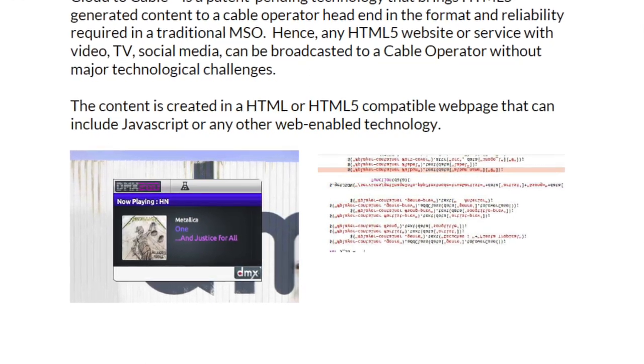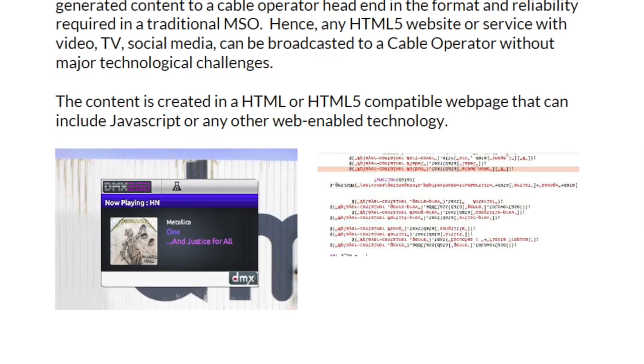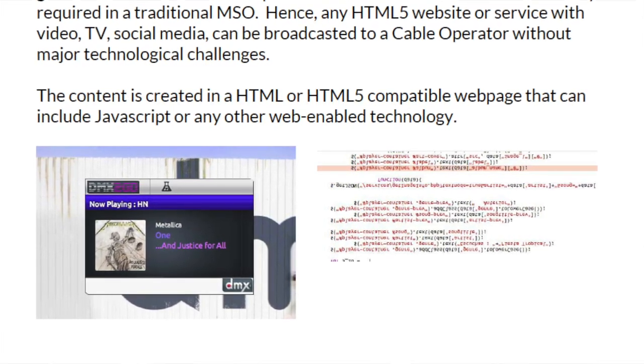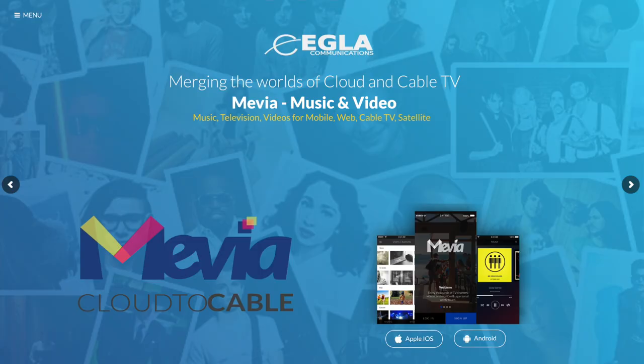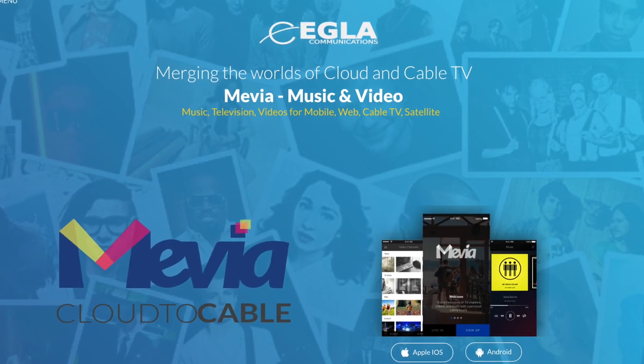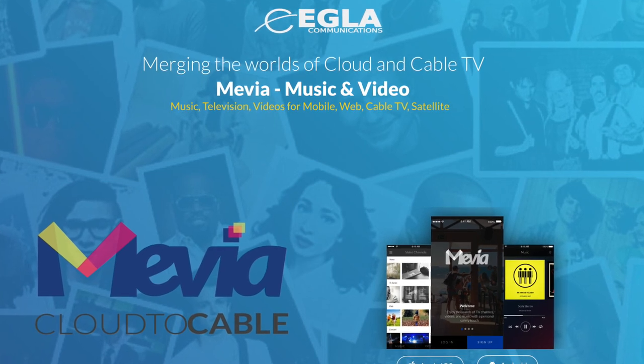Cloud2Cable reads a website — a web widget with JavaScript and everything else — and converts that through a process called packetization into a multicast address that is mapped to a different channel. That's essentially what the main claim of the patent does. There are other subclaims and dependent claims as well. I have an article on my blog comparing Cloud2Cable patents to ATSC 3.0 and Next Generation Television.